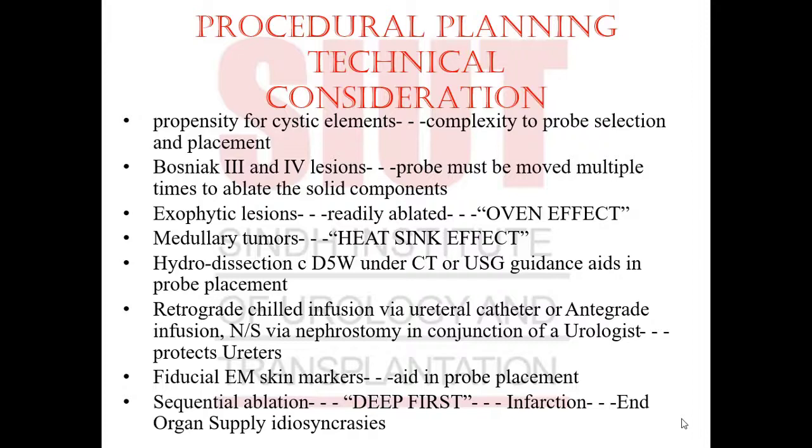The sequential ablation technique advocates deep first — meaning you ablate the deep part of the tumor first. This causes infarction within the tumor tissue. It's important to understand that the end-organ supply is limited to the kidney. Unlike the liver, which has a dual blood supply and does not infarct, the kidney is vulnerable. Deep-first ablation causes infarction within the kidney, leading the ablation process to proceed normally via ischemia and damage.